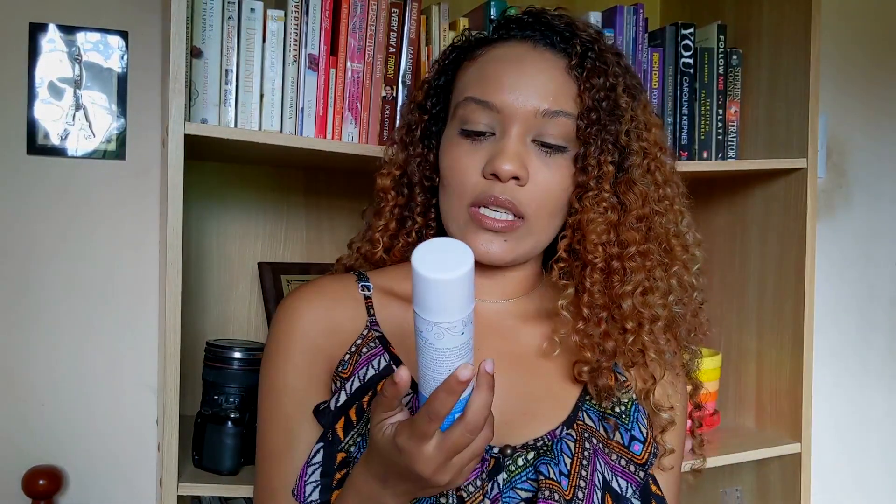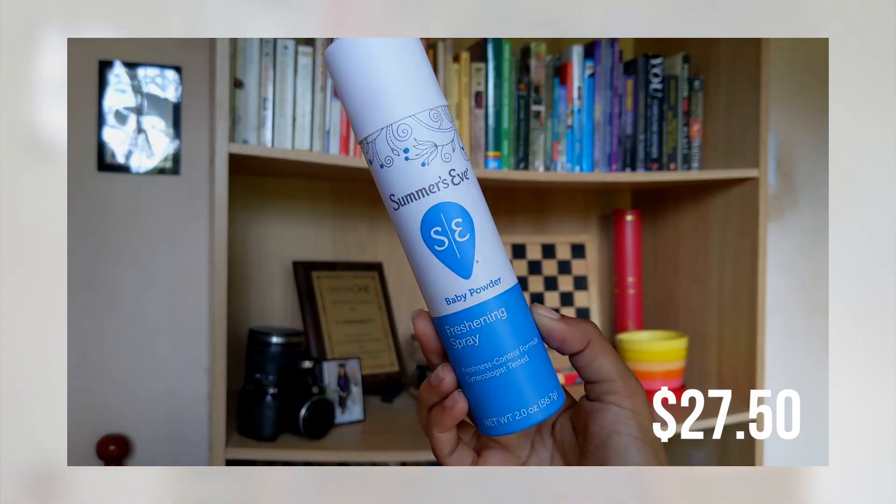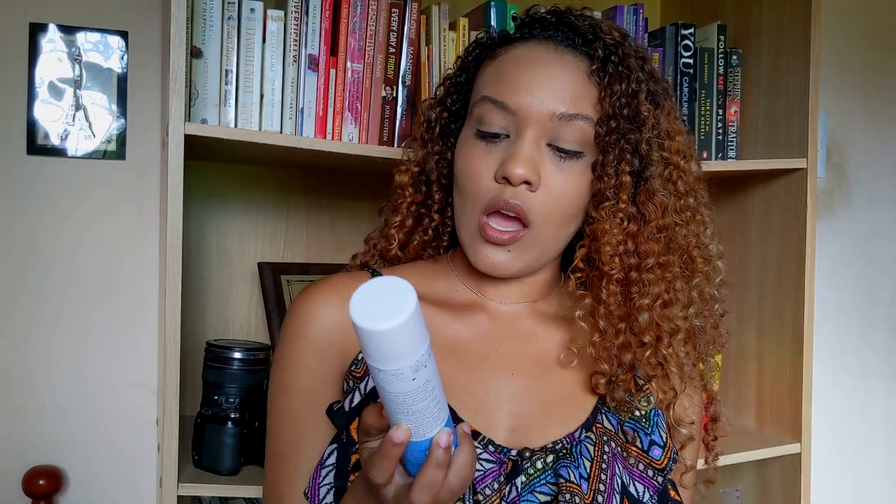I also got the Summer's Eve refreshing feminine spray. There are a few scents available, but Pennywise doesn't really carry a lot of the options — most of the time you only get this one scent for the spray.